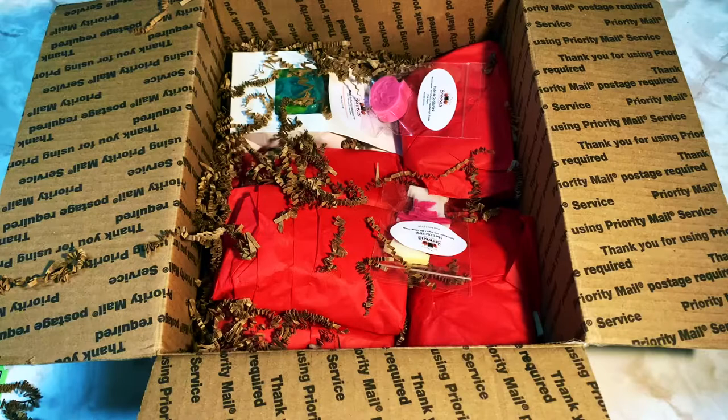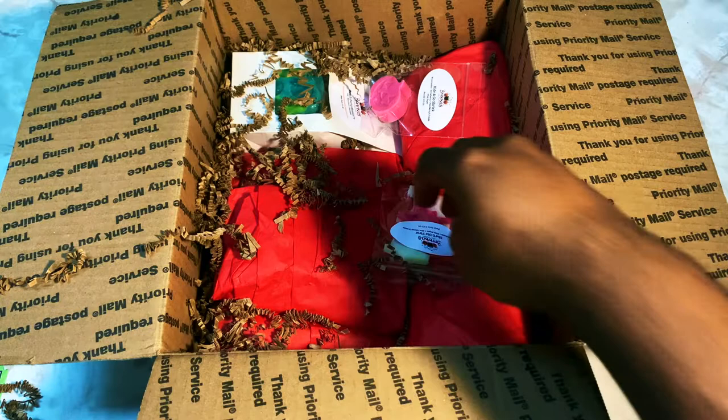Next we have Monster Under the Bed, which is flannel sheets and blue sugar. That sounds right up my alley — let's sniff it. And it most certainly is up my alley. Yeah, that's something I would definitely order for myself.